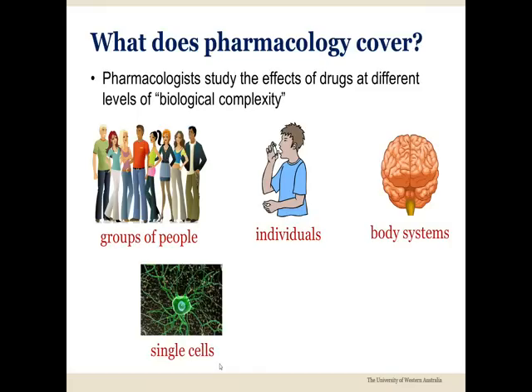Experimental pharmacologists dig deeper to understand the effects of drugs on individual cells, such as a nerve cell. Ascending to even deeper levels, we can explore the interactions of drugs with specific proteins, or so-called drug receptors.